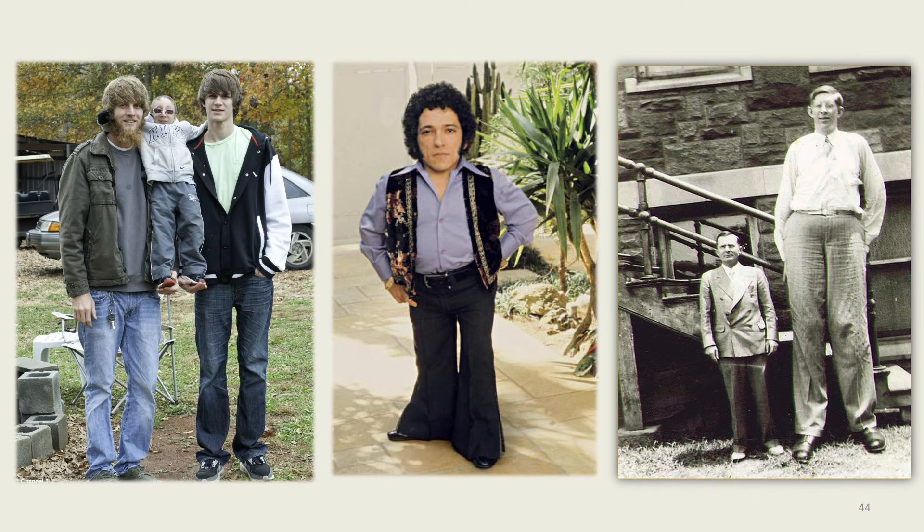Sporadic genetic disease is not inherited from parents or acquired, but comes from unidentifiable genetic mutations. Examples of sporadic mutation are shown in this series of photographs. The first two photos show different types of dwarfism, and the third photo shows an example of giantism.